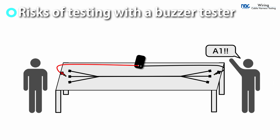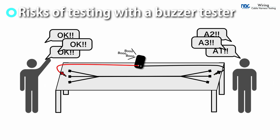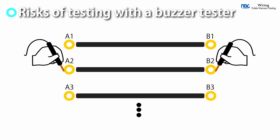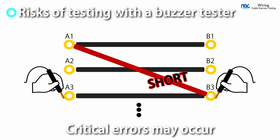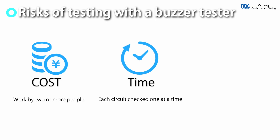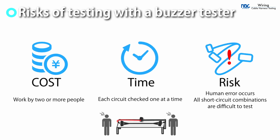Wiring testing has conventionally been conducted with a buzzer tester. However, a buzzer tester can only confirm conduction. Detecting short errors is difficult due to the number of combinations. In addition, the process is inefficient and labor-intensive, requiring two or more people for the testing, and there is the risk of work omissions.